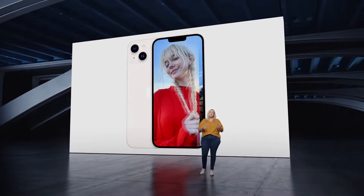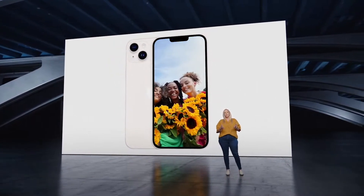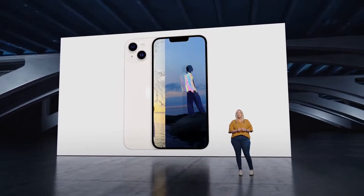The new iPhone 14 camera system is a huge upgrade, enabling incredible-looking shots across the entire range of shooting conditions.